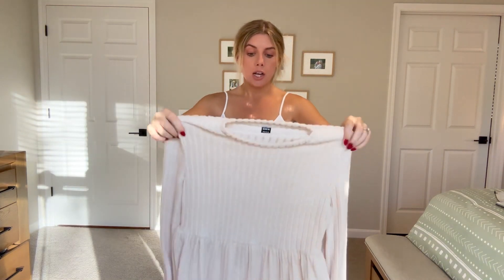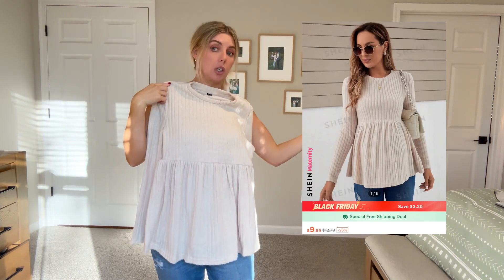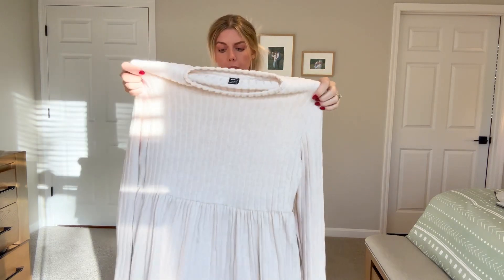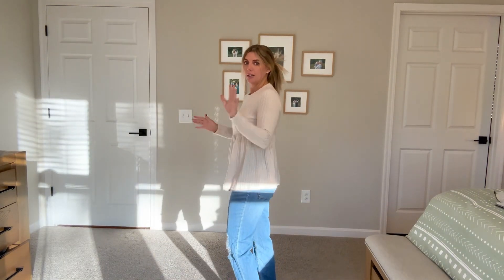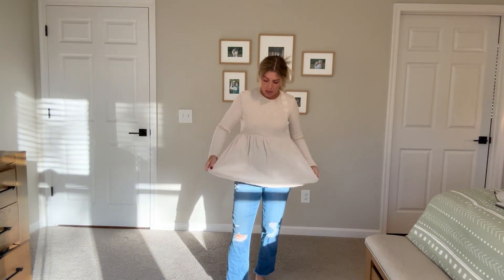I'm gonna be using these jeans for the next item — a Christmas outfit. But first, this shirt was actually seven dollars. It's a peplum top — I know those were super in in the 2010s, but obviously they're gonna be great for a pregnant lady. This is cute, really cute. This will grow with me really nicely, and I actually think I like the jeans more with this top on.